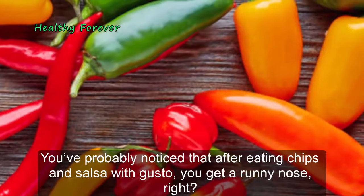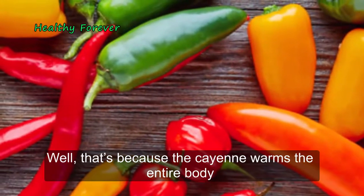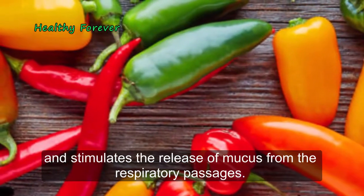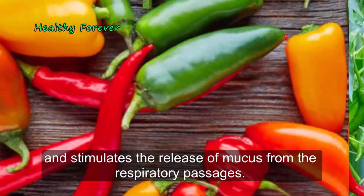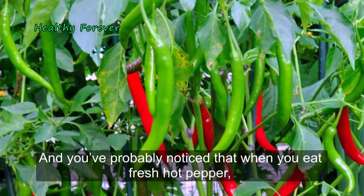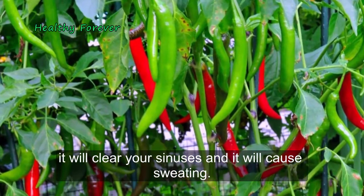You've probably noticed that after eating chips and salsa with gusto, you get a runny nose. That's because the cayenne warms the entire body and stimulates the release of mucus from the respiratory passages. And you've probably noticed that when you eat fresh hot pepper, it will clear your sinuses and it will cause sweating.